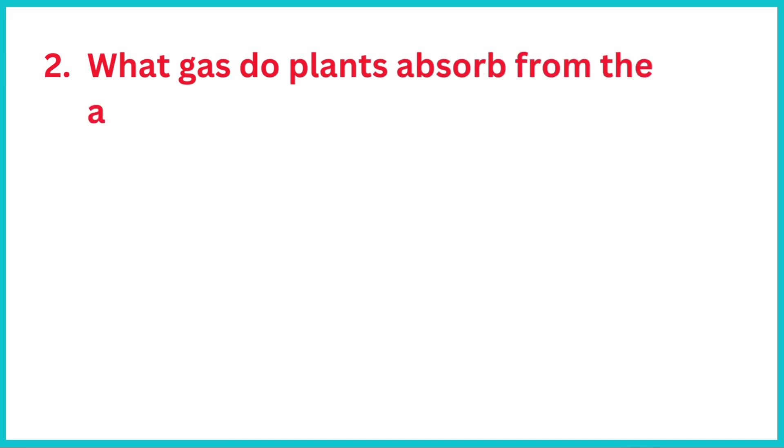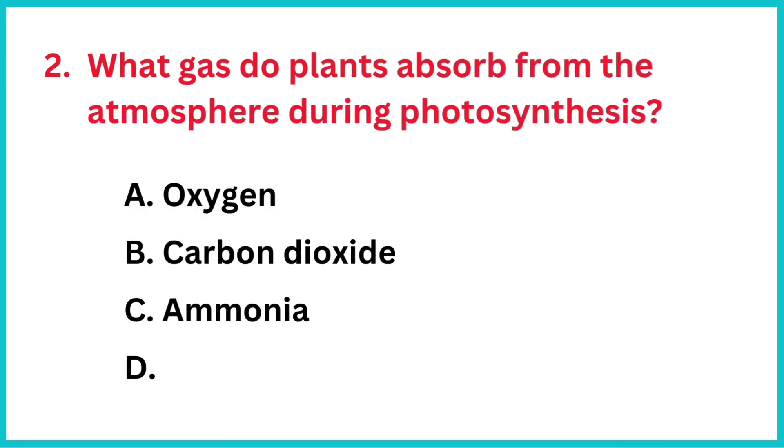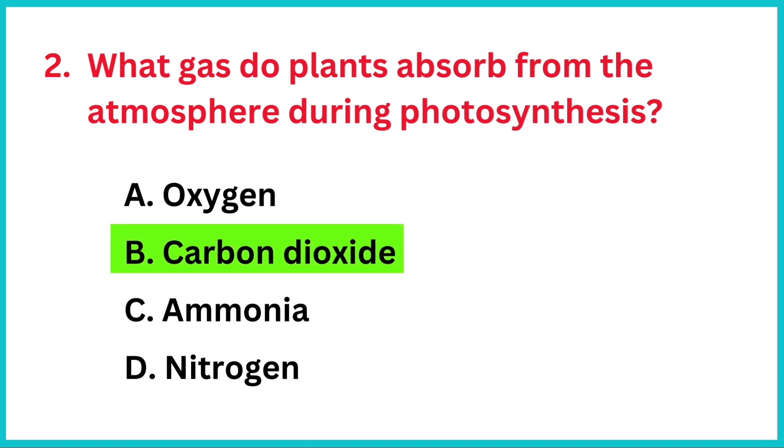What gas do plants absorb from the atmosphere during photosynthesis? The correct answer is option B, carbon dioxide.